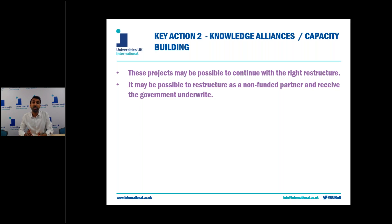In order to meet these eligibility requirements, you may have to add another partner or take a partner away or restructure the consortium so that it can continue in its current fashion. As with strategic partnerships, it may be possible for the UK to become a non-funded associated partner in both knowledge alliances and capacity building projects, with the UK government underwrite applying to cover that bit of non-funded support the UK would have received, but it's not clear yet if this is within the scope of the government underwrite.